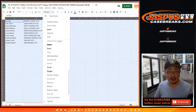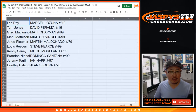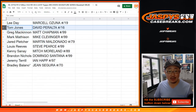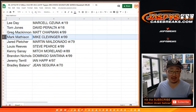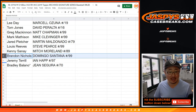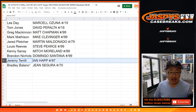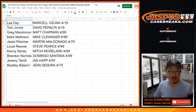Here's how it all shakes out, ladies and gentlemen: Lee with Marcell Ozuna to 19. TJ, David Peralta to 16. Greg with Matt Chapman to 99. Mark gets Mike Clevinger to 99. Jerry with Martin Maldonado to 79. Lou with Steve Pearce to 99. Mitch Moreland to 89 for Kenny. Brandon, Domingo Santana to 99. Ian Happ to 97 for Jeremy Terrell. And Bradley, you have Jean Segura to 70. That was Random Hit Break number 3, first half of the case. Second half is in the store right now at JaspisCaseBreaks.com. We'll see you next time — bye-bye!